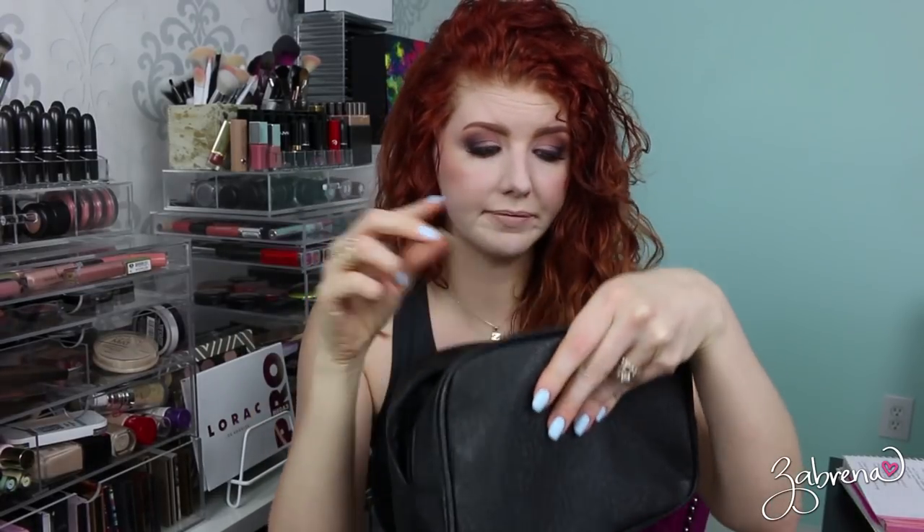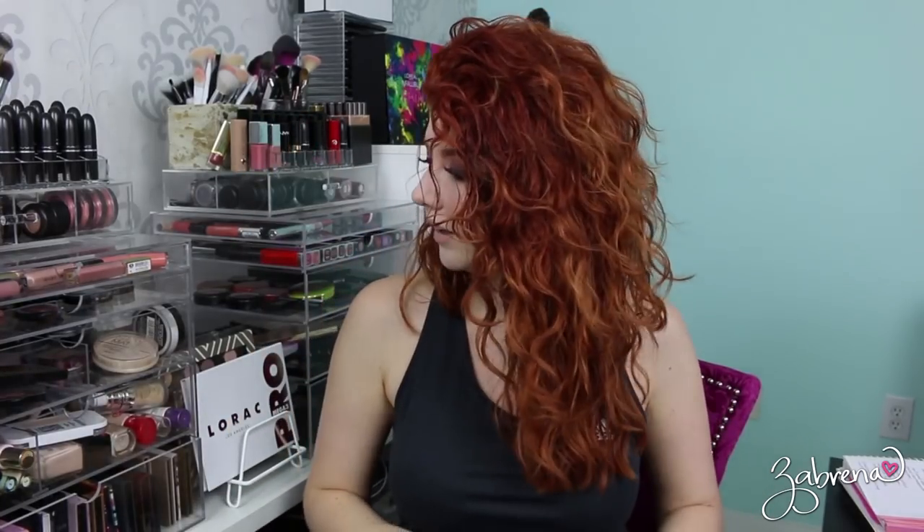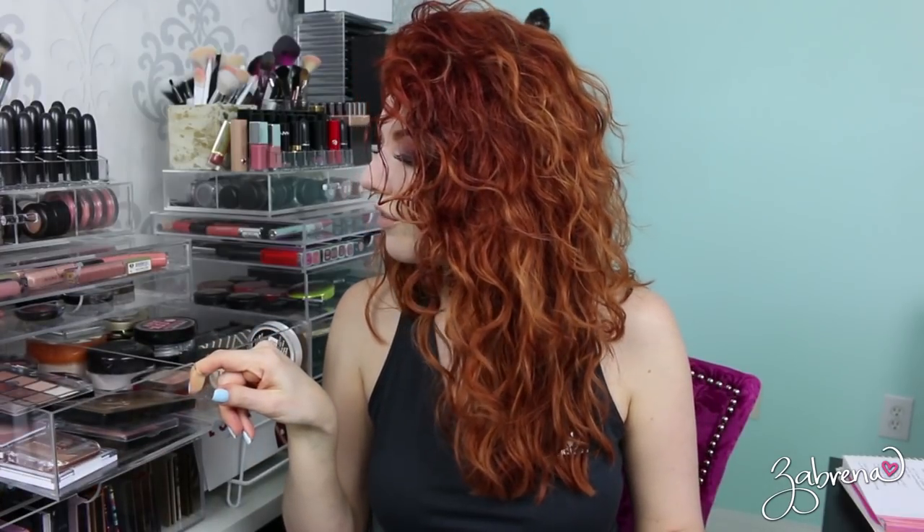I'm also gonna need a sunscreen, so I'm taking the Supergoop Everyday Sunscreen SPF 50 — a must-have. I completely forgot about moisturizer! The one I've been enjoying lately is the e.l.f. Daily Hydration Moisturizer — I've been using it consistently. Plus it's really skinny and fits nicely in this bag.